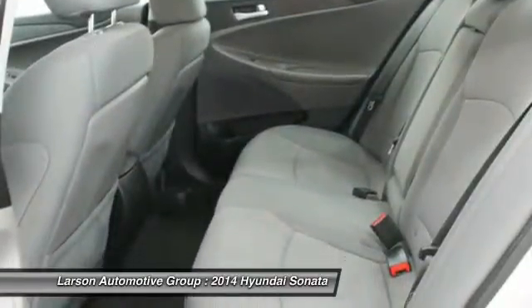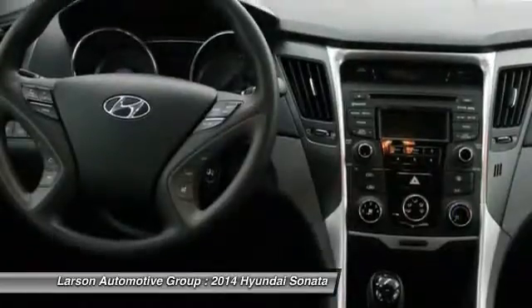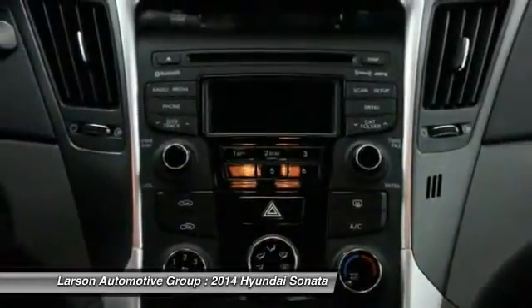Power steering, adjustable steering wheel, driver airbag, four-wheel disc brakes, Bluetooth, cruise control.